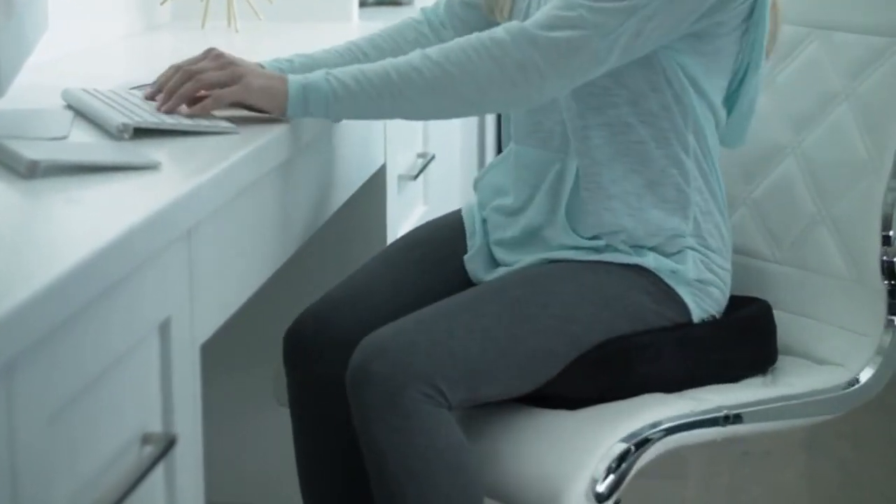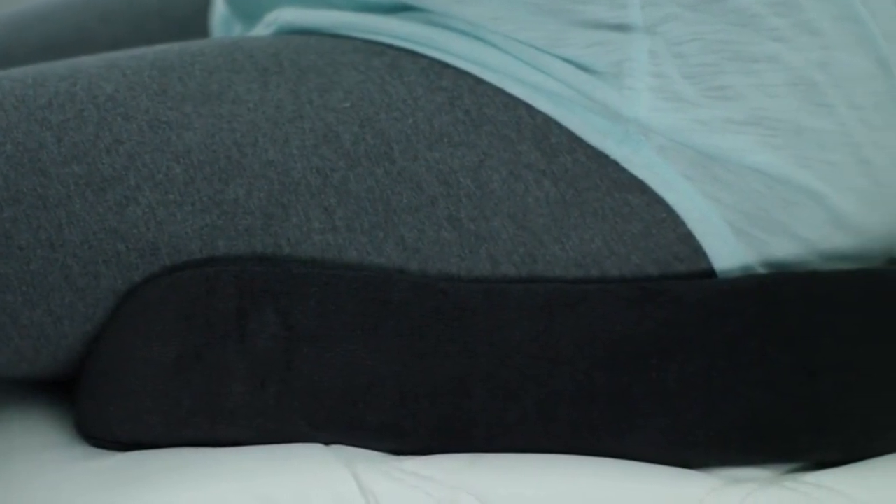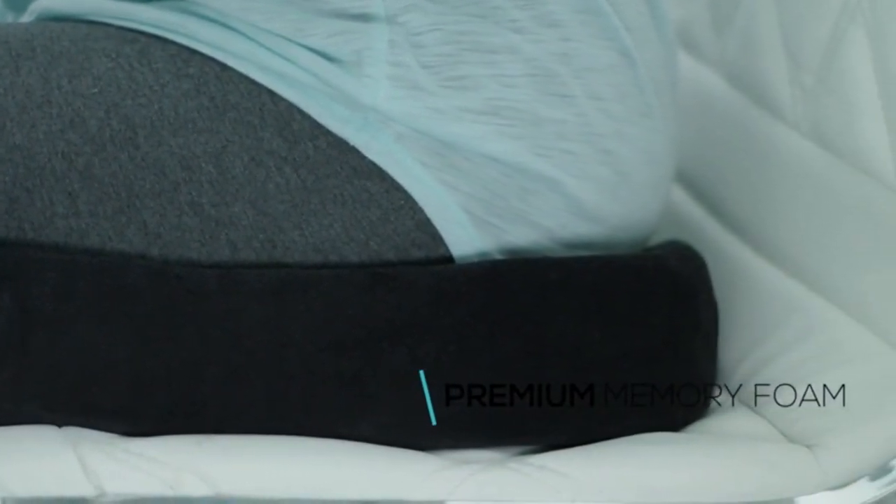Yet retains its shape after each use. Just like the world's leading memory foam manufacturers, our cushion is made with 100% premium quality memory foam.